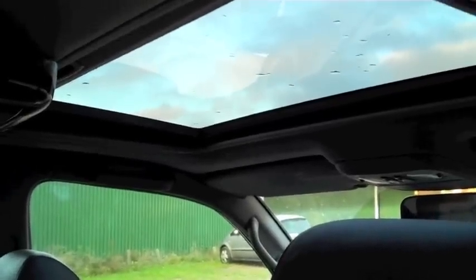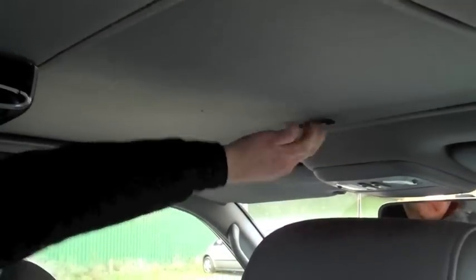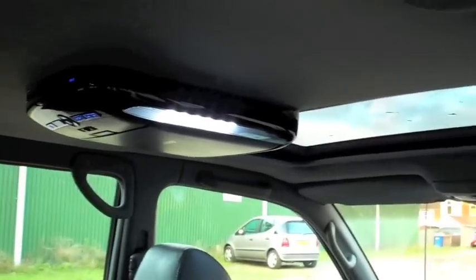The sunroof still slides back and forth — we'll show you the cover now. The actual glass roof does go back and forth too, we just need ignition fully on. So, roof screen open.